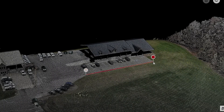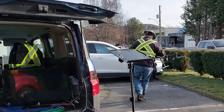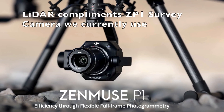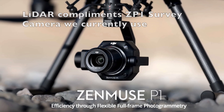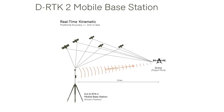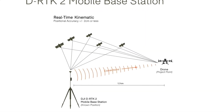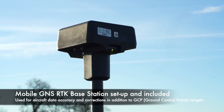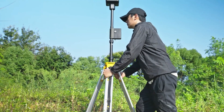We have recently demonstrated that the L2 will complement rather than fully replace our existing photogrammetry techniques using the P1 survey camera. As accuracy and quality are critically important, we now offer the mobile GNSS RTK base station as well as ground control targets set for each project.